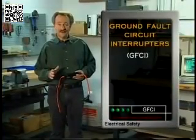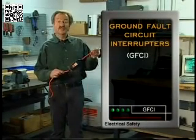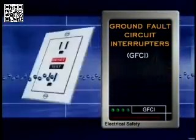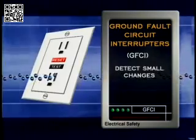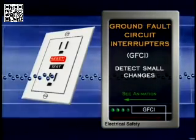Ground fault circuit interrupters are another type of protective device. They can be in a portable cord or in outlets. Called GFCIs, they detect very small changes in current and almost instantly stop the flow of electricity.